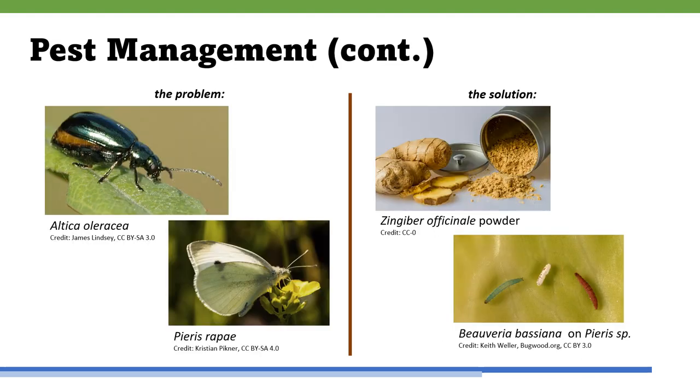Flea beetles in the Altica genus target Chinese mustard and other crucifers. Botanical extracts of Zingiber officinale, or ginger, at 25% weight by volume, have been shown to reduce incidents of flea beetle damage in cool crops such as cabbage. Several cabbage worms, such as the imported cabbage worm Pieris rapae, the cabbage looper Trichoplusia, and diamondback moth worm Plutella xylostella, can also pose a threat to the plant by attacking its leaves. Cabbage worm populations have been controlled with a biocide of Beauveria bassiana, an asexually reproducing form of Cordyceps fungi. The fungal hyphae targets the larvae without harming the plant.